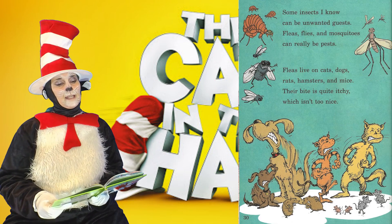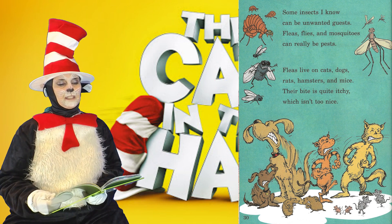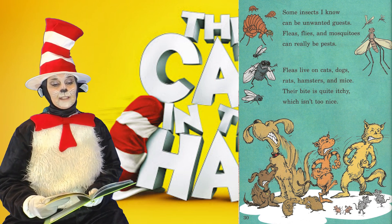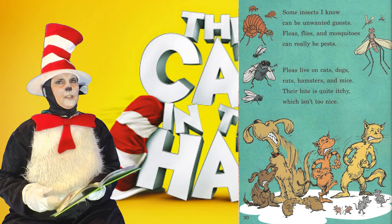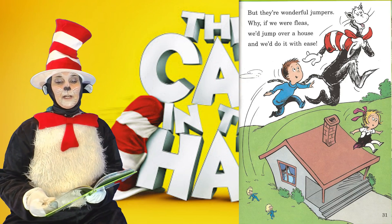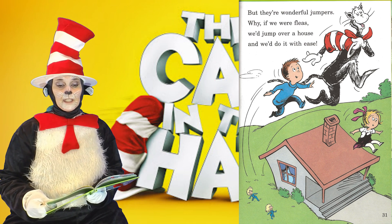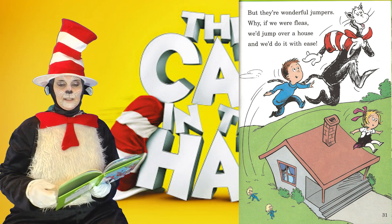Some insects I know can be unwanted guests. Fleas, flies, and mosquitoes can really be pests. Fleas live on cats, dogs, rats, hamsters, and mice. Their bite is quite itchy, which isn't too nice. But they're wonderful jumpers — why, if we were fleas, we'd jump over a house, and we'd do it with ease.